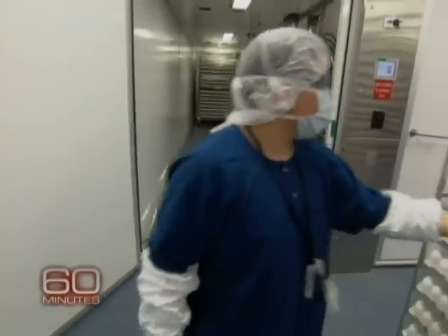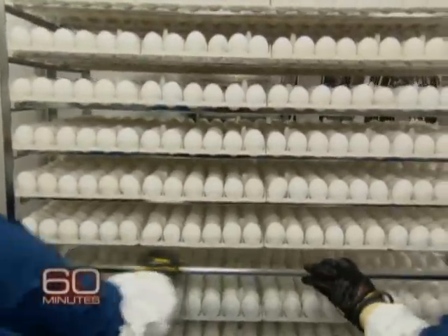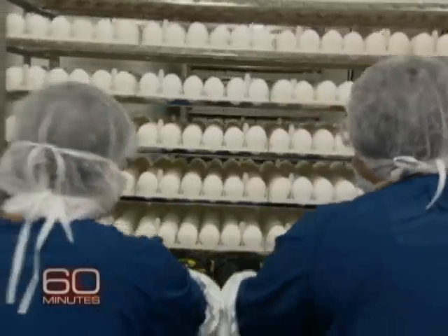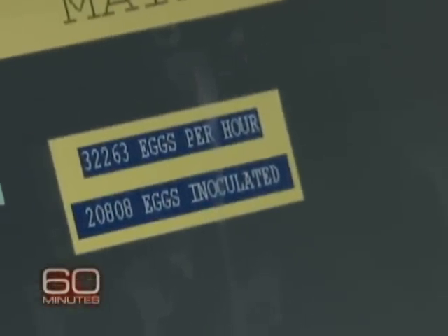The eggs then come out of the conveyor, loaded onto carts. Those carts are then transferred into an incubator. We go through millions of eggs every year for the actual production. The exact numbers, of course, I'm not at liberty to share with you.